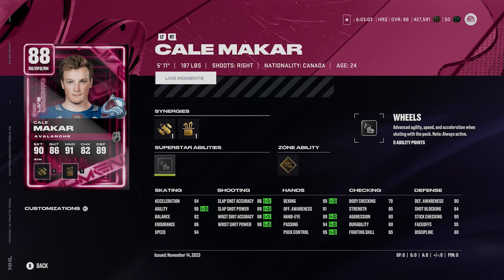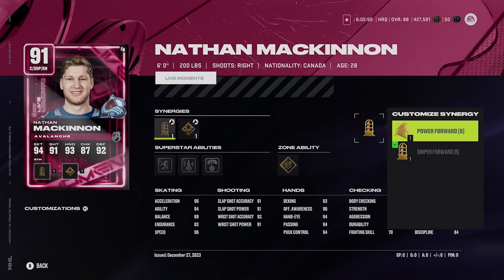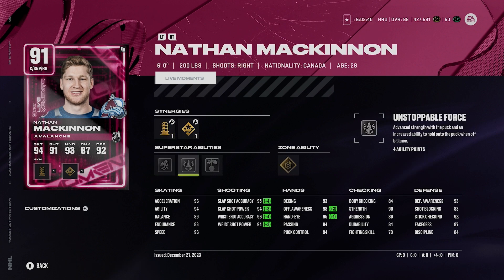Let's move into 201 to 300,000 coins. There's not many options. We got 91 Nathan McKinnon, six foot, 200 pounds. He's got sniper forward, power forward, shooting boost, and checking boost, but 96 acceleration and 96 speed. That is ridiculous. His shot's crazy. Gold snipe, silver 1T, silver unstoppable force, and silver puck on a string. McKinnon checks off all the boxes.